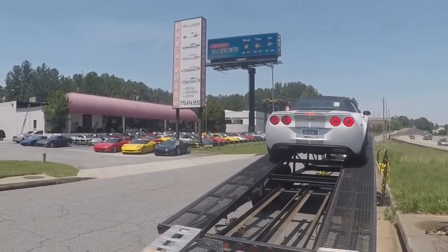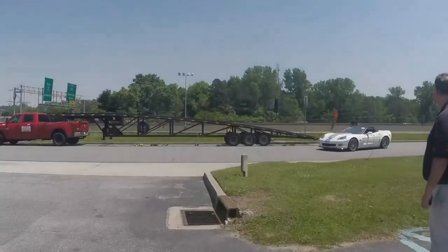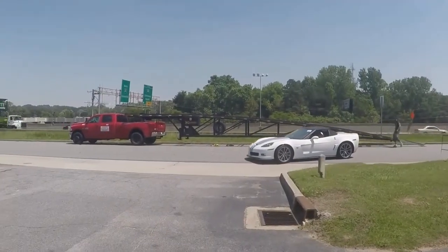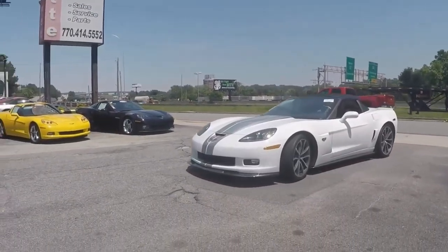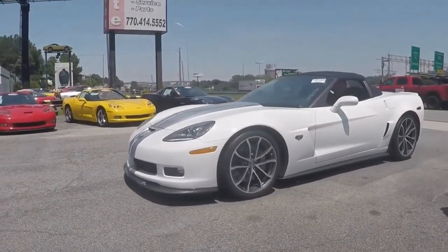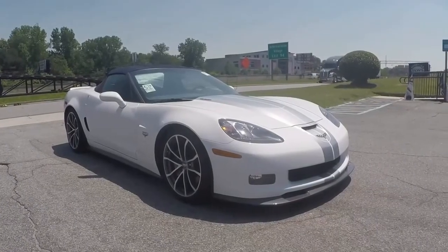This car is just arriving as you can see, and it's an elaborate job just to get it off safely on the truck. We're going to take it to our service, have it inspected, cleaned up and ready for sale.